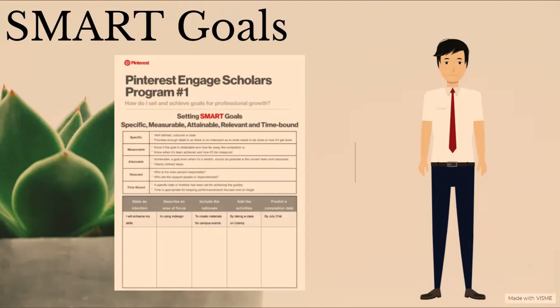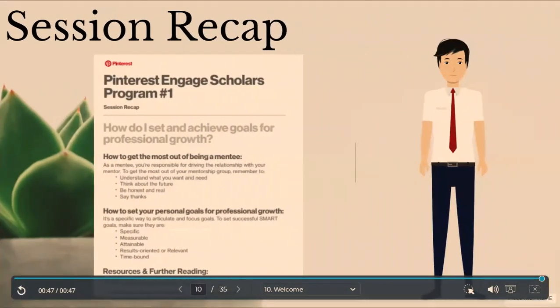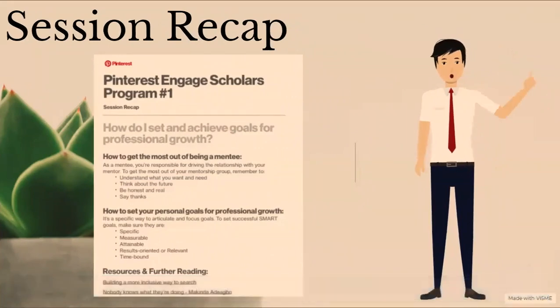We went over the chart of setting SMART goals with the following column headers: state an intention, describe an area of focus, include the rationale, add the activities, and predict a completion date. In the session recap, we went over the best tips on how to get the most out of being a mentee. As a mentee, you're responsible for driving the relationship with your mentor. To get the most out of your mentorship group, remember to understand what you want and need, think about the future, be honest and real, and say thanks.